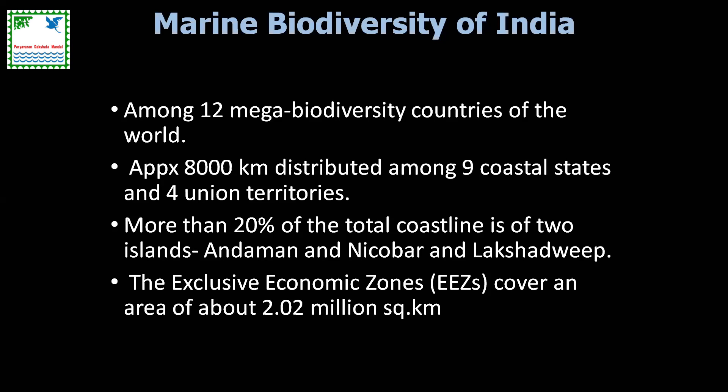So far as the marine part is concerned, we have 8,000 kilometers of coastline spread across nine coastal states and four union territories. We have more than 20% of our total coastline covered by the biodiversity-rich areas of Andaman, Nicobar, and Lakshadweep, which contributes significantly to our coastal biodiversity richness. We also have a massive 2.02 million square kilometer exclusive economic zone.